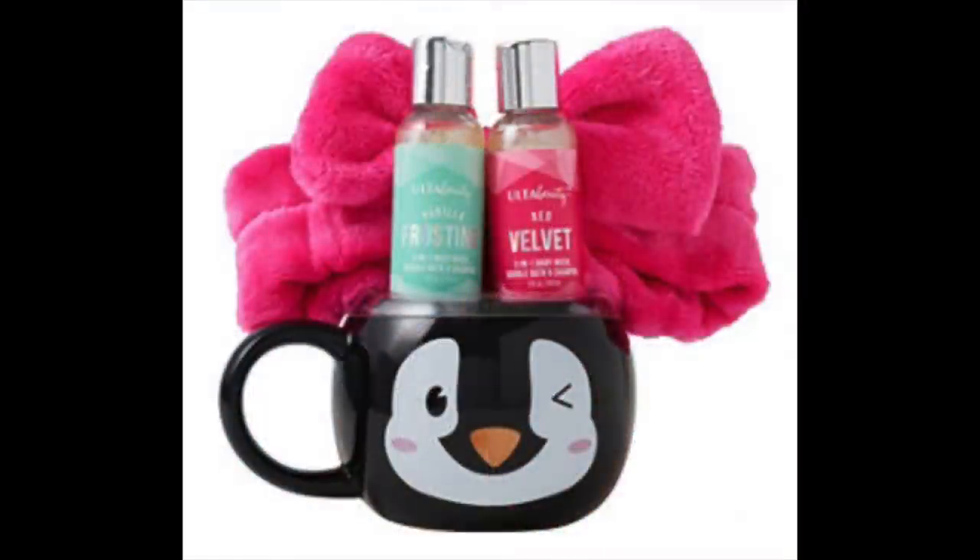I'm not generally a cutesy person, but I saw this and it just melted my heart. This is a little gift set put together by Ulta and that penguin mug is the cutest thing I've seen all season. This set comes in at $16, so a very affordable stocking stuffer gift. It includes a dishwasher and microwave safe mug, vanilla frosting three-in-one body wash, bubble bath and shampoo, red velvet three-in-one body wash, bubble bath and shampoo, and a spa headband. I think that's just the sweetest little gift.